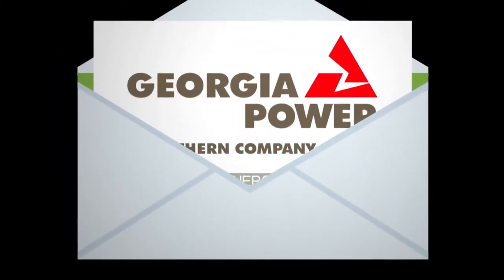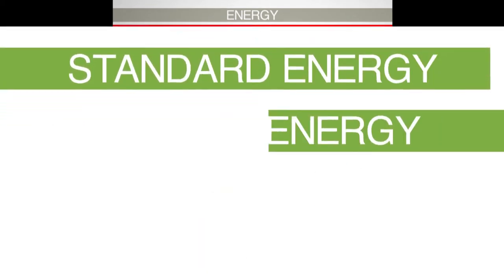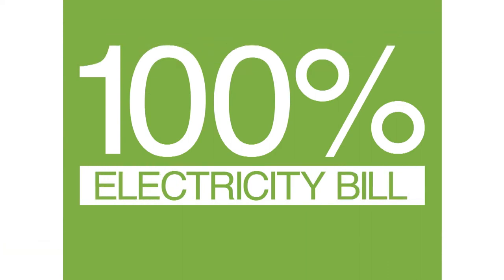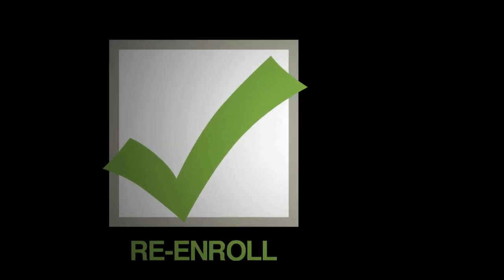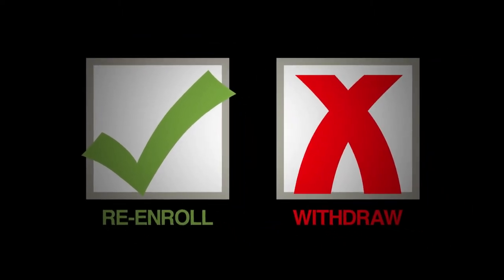Each block of renewable energy that is purchased will simply be added as a separate line item to your monthly Georgia Power bill. You may buy as many blocks of standard or premium green energy as you like, up to 100% of your electricity bill. For your convenience, after the initial 12-month period, you will be automatically re-enrolled unless Georgia Power receives notification of your wish to withdraw from the program.